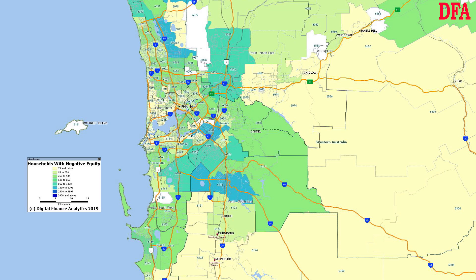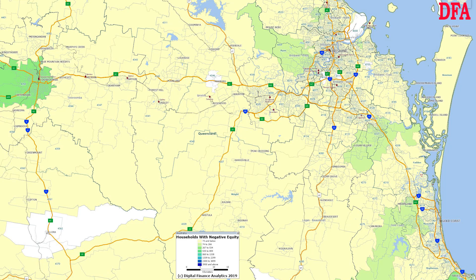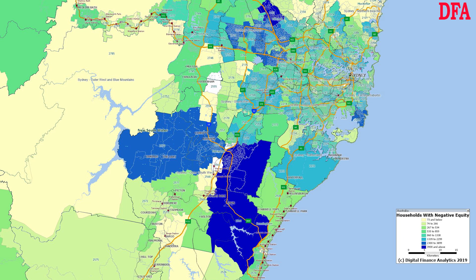Thirdly, it's also worth saying that there are pockets of negative equity over in Perth, where prices have dropped considerably over a number of years, and also up in Darwin. We're seeing only the first signs in and around Brisbane, although there are some regional postcodes where negative equity is considerably higher.